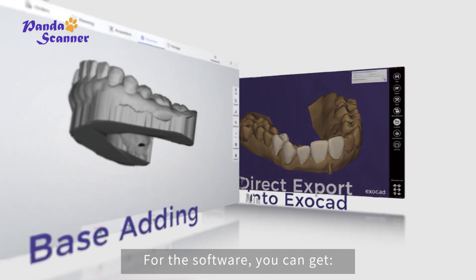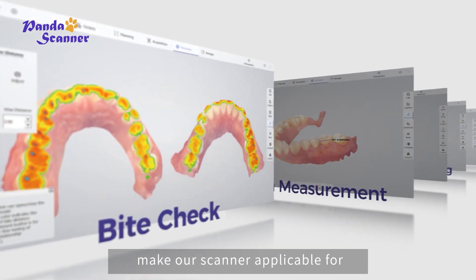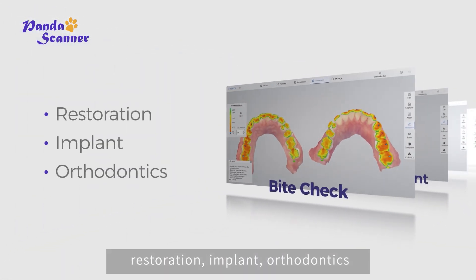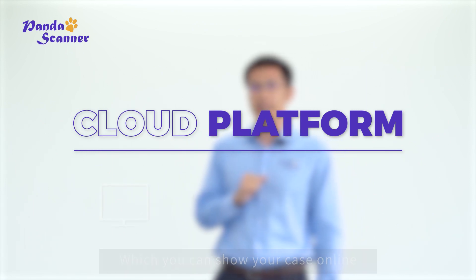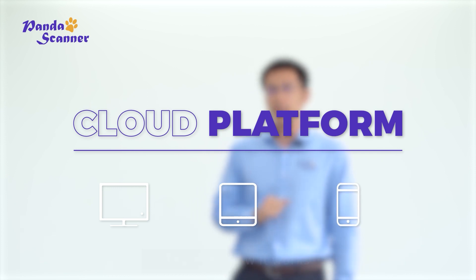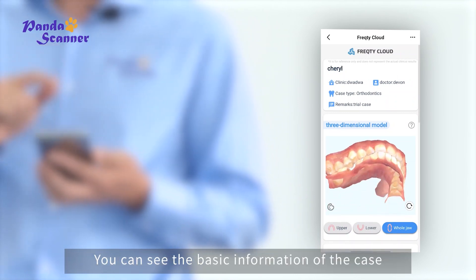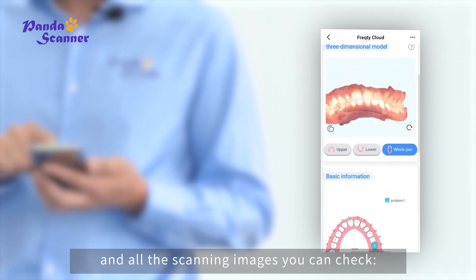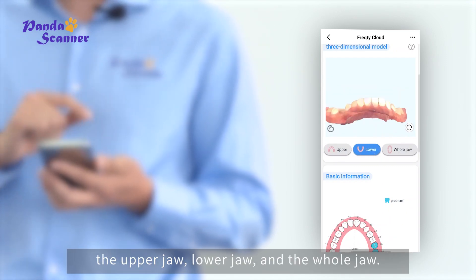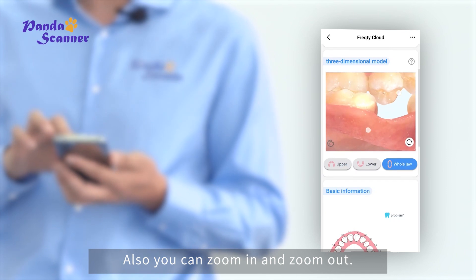For the software, all those features make our scanner applicable for restoration, implant, orthodontics, and other dental treatments. What's more, there's a very powerful tool from our cloud platform, which allows you to share your case online by computer, tablet, or smartphone. In this case view, you can see the basic information of the case, the treatment plan, and all the scanning images — you can check the upper jaw, lower jaw, and the whole jaw. You can also zoom in and zoom out.